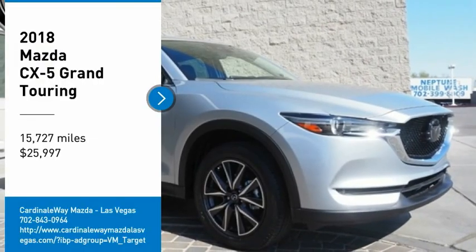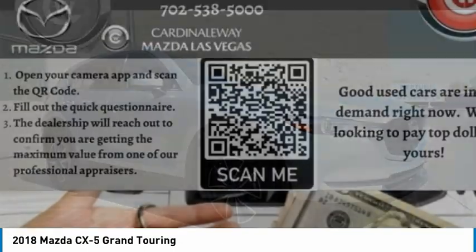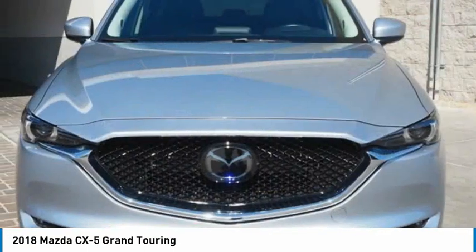Looking for the right vehicle? Check out the 2018 CX-5. With its fuel-efficient engine, engaging driving experience, and daring styling,